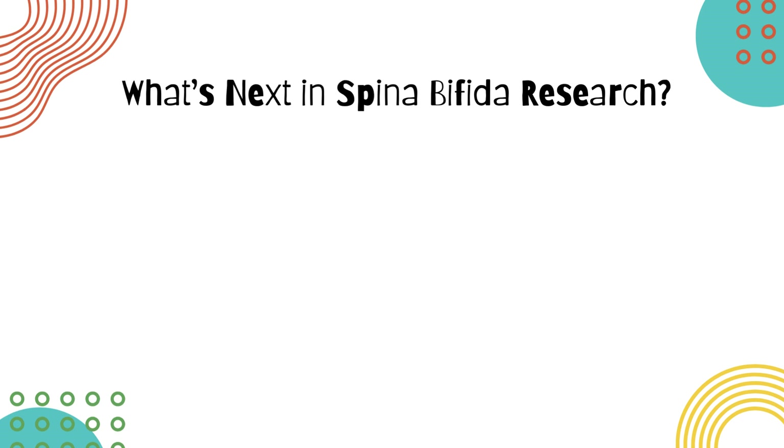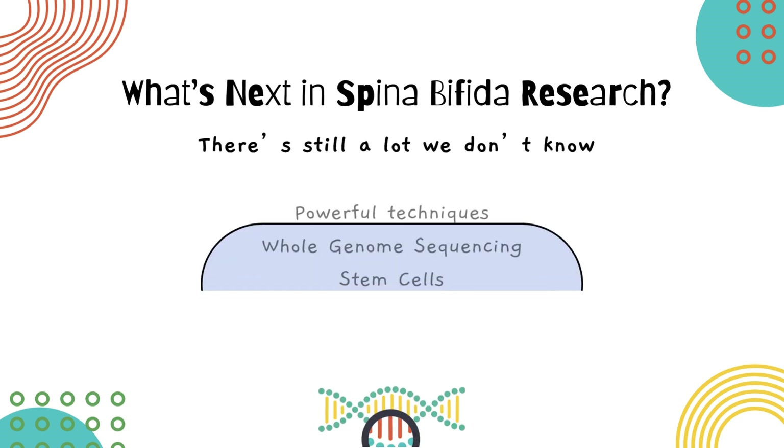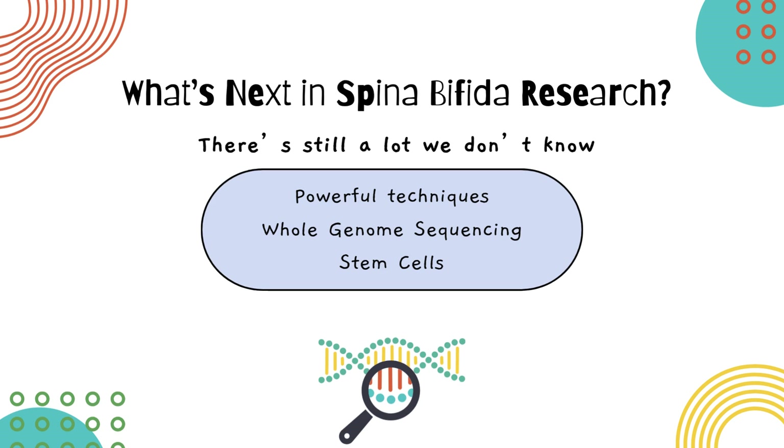While this study revealed many important genetic factors, there's still a lot we don't know. Next, we will be using even more powerful techniques like whole genome sequencing and stem cells to continue uncovering spina bifida's genetic roots. The ultimate goal is to turn these discoveries into real-world solutions that improve the lives of children and families affected by spina bifida.